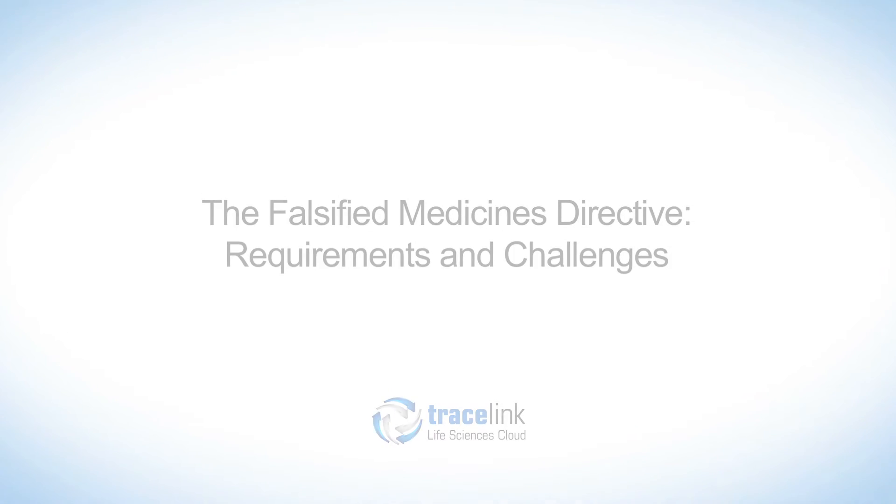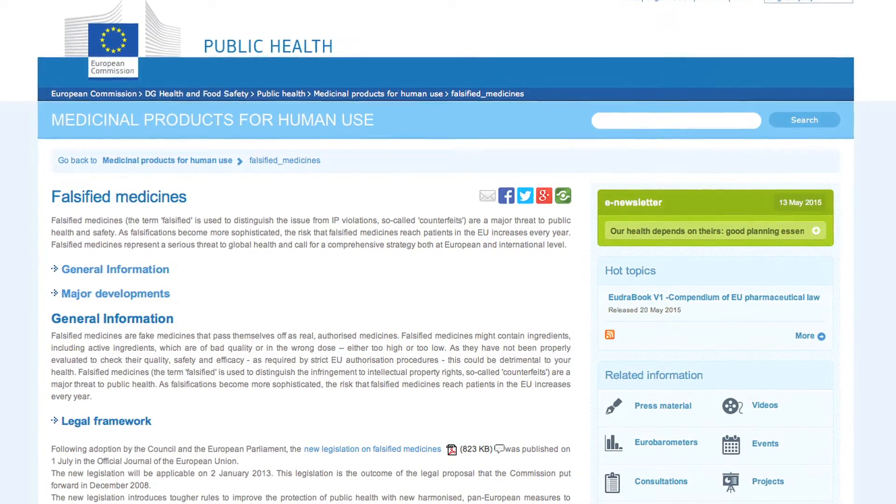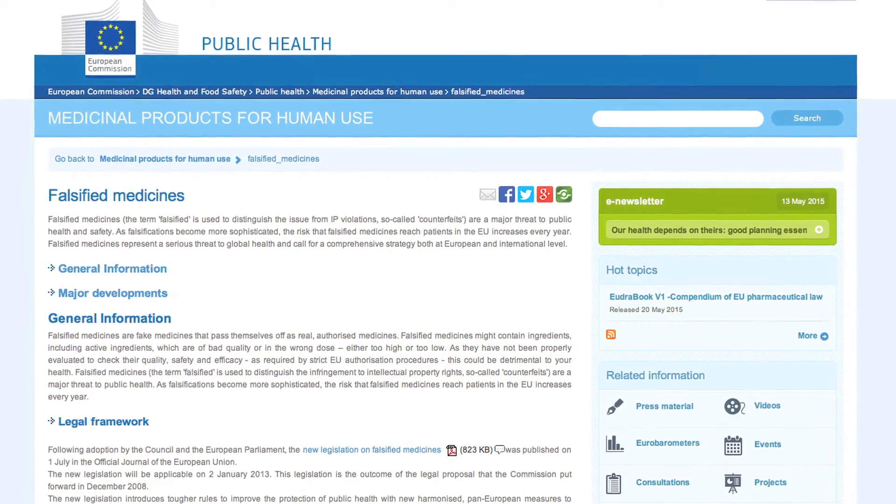The European Union really has two parts to the overall track and trace compliance requirement: a serialization requirement and a verification requirement. A manufacturer needs to serialize drug product at the smallest saleable unit and then submit master data about that drug product and the serialization information to a central European hub.